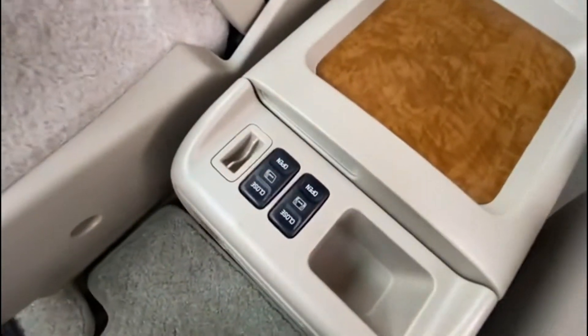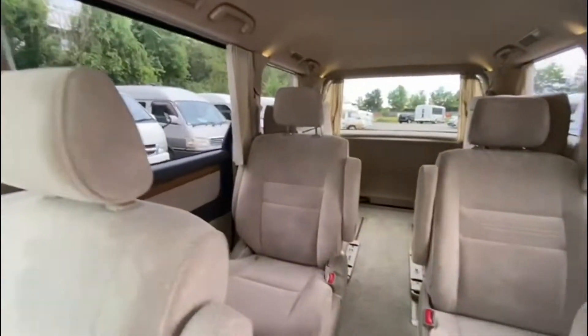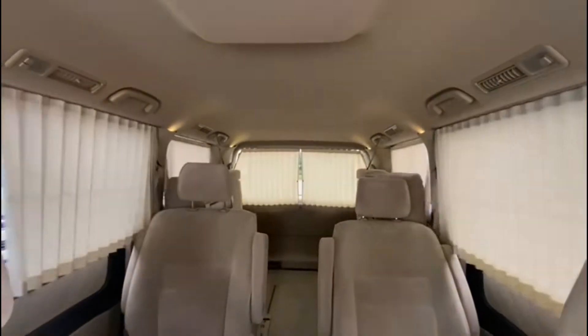An interesting feature is the power curtains located inside this car. With the press of a button, you have instant privacy.